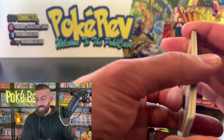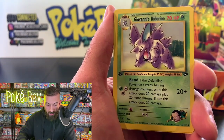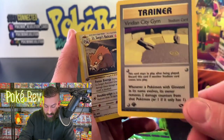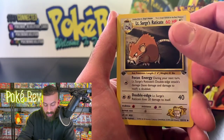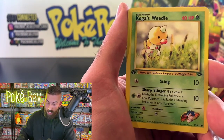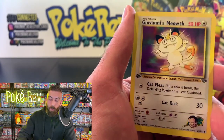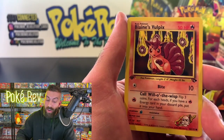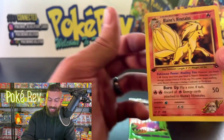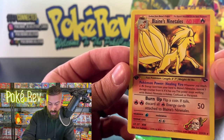Here we go — Viridian City Gym, Giovanni's Nidorino. That card reminds me of the Road to Viridian City song! Lieutenant Surge's Raticate, Psychic Energy, Lieutenant Surge's Rattata, Koga's Weedle, Misty's Seal — we've got to get the Charizard, it's about time! Oh — Blaine's Ninetales! But it's a non-holo. Ninetales looking a little thin there, but a good non-holo rare.